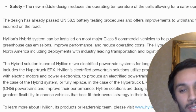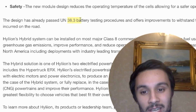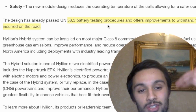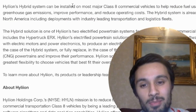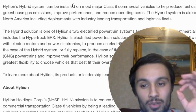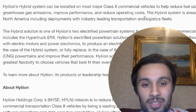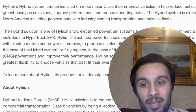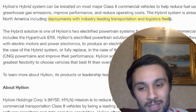And safety — it's got a new safety mechanism. The new module design recognizes the operating temperature of the cells, allowing for a safer operating environment. It's already passed the UN 38.3 battery testing procedures and offers improvements to withstand the stresses and rigors of the road. By having the hybrid system installed on most major Class 8 vehicles, they can help reduce fuel usage, decrease greenhouse gas emissions, improve performance, and reduce operating costs. The hybrid system is already in service across North America, including deployments with industry-leading transportation and logistics fleets.